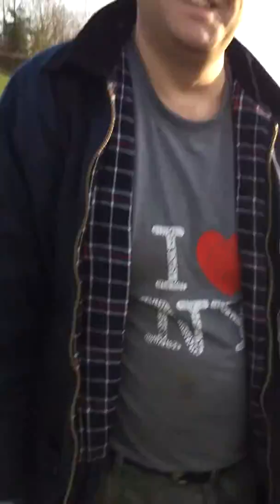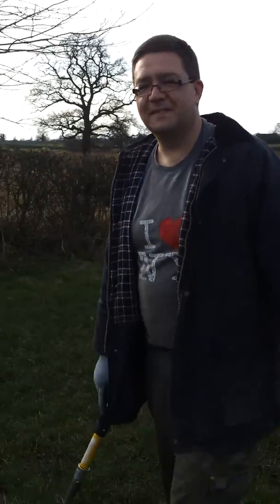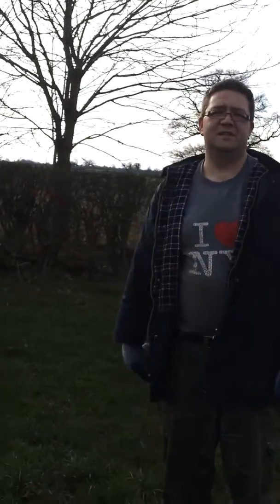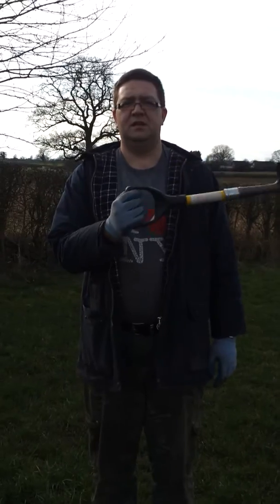Okie dokie, catch you later. They're back — say hello Paul. Hello. This is going to be all mixed up because we tried it with a camcorder but the disc space ran out, so we're trying with the camera. If anyone can give advice on loading it onto YouTube without it looking stupid, it would be much appreciated.